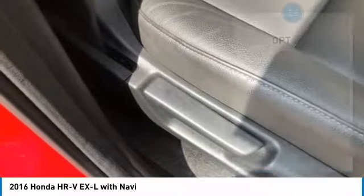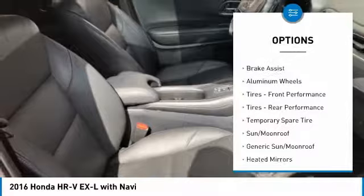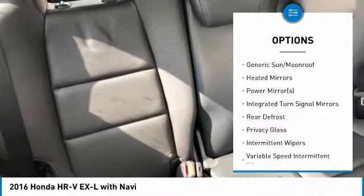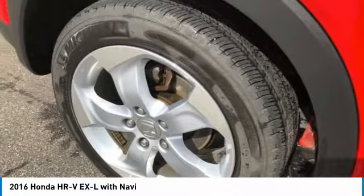Here are some of this vehicle's great options: keyless entry, steering wheel audio controls, anti-lock braking system, all-wheel drive, Bluetooth, leather-wrapped steering wheel, adjustable steering wheel, power steering, aluminum wheels, and keyless start.